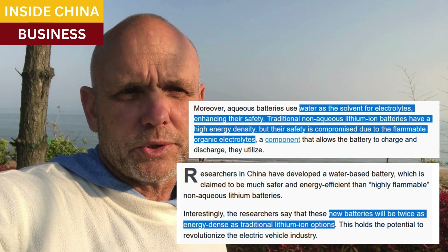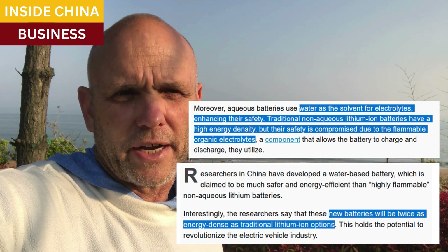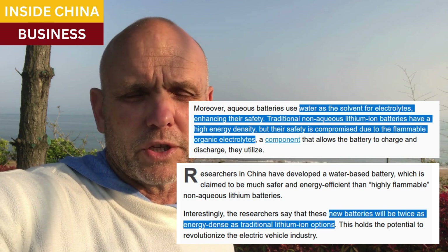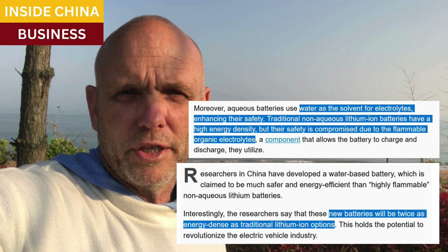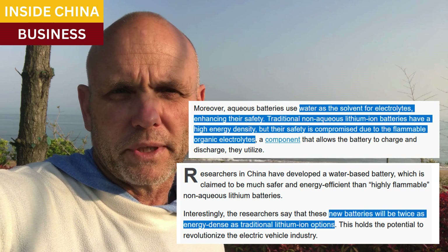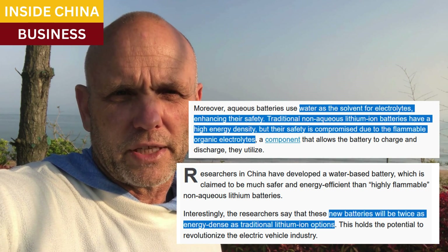And because water is used as the solvent for the electrolytes, they're safer and less prone to fire. We've all seen videos of what can go wrong with high-density lithium-ion batteries — they can burn very quickly, explosively even. But these new batteries use water instead of organics as electrolytes.